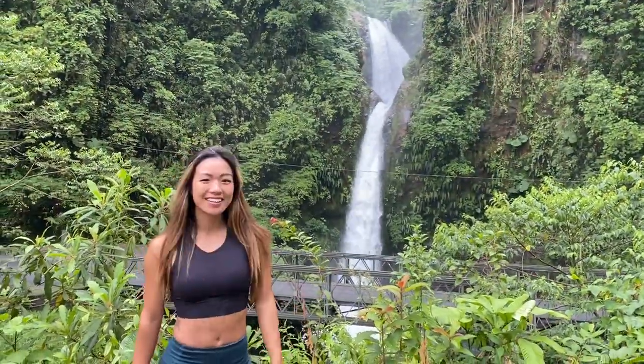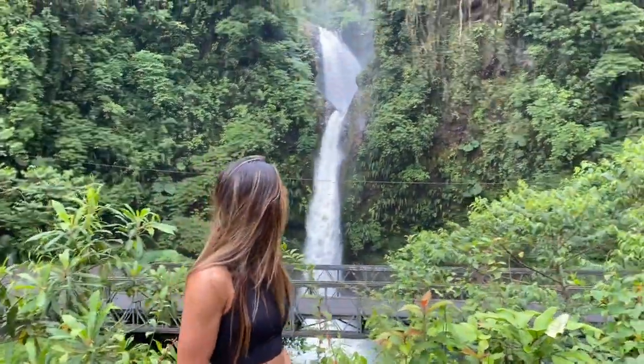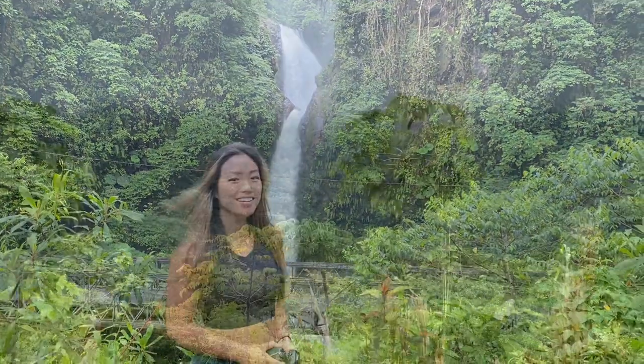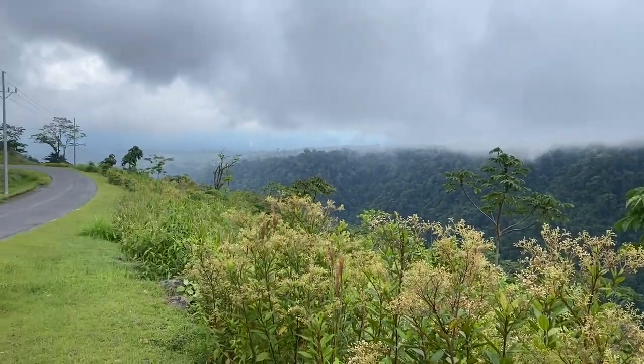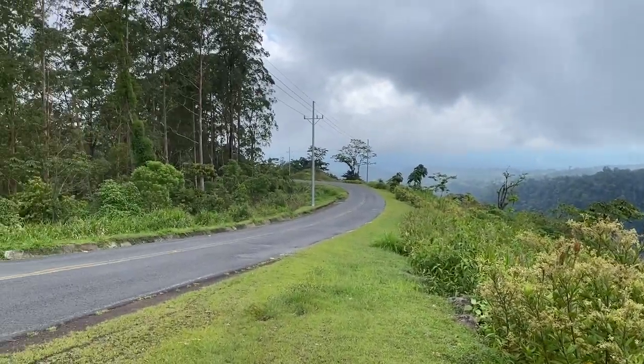Then we passed some beautiful waterfalls just off the side of the highway as we were driving, so I had to stop. Look how beautiful this rainforest is — I just had to get a snap of this view.